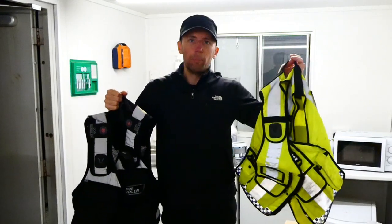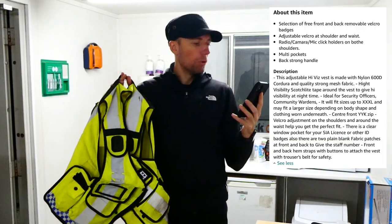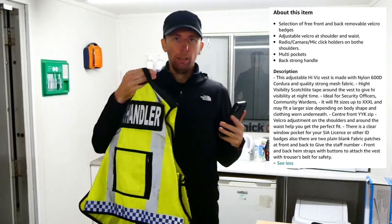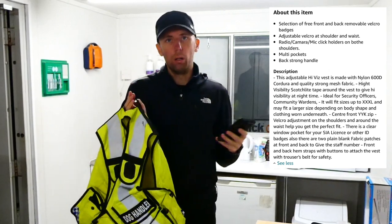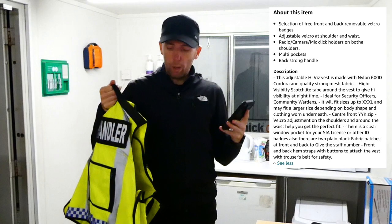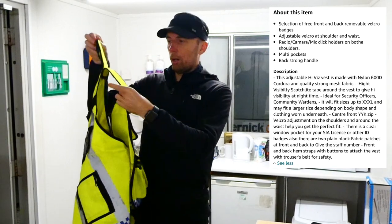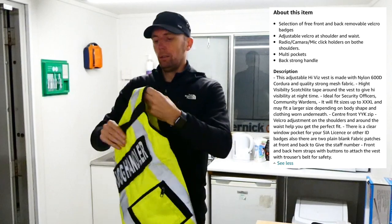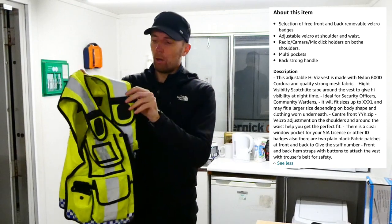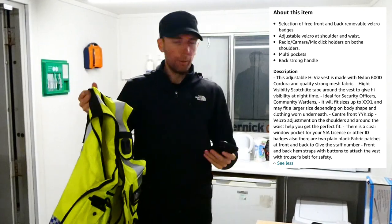We'll start off with the Amazon one. So first, what Amazon says about this item: it includes a selection of three front and back removable velcro badges — on the front you get the dog handler badge, and on the back as well, along with security and others depending on what section of security you're in. It has adjustable velcro at the shoulder and waist so you can size it appropriately — smaller or bigger depending on your frame.